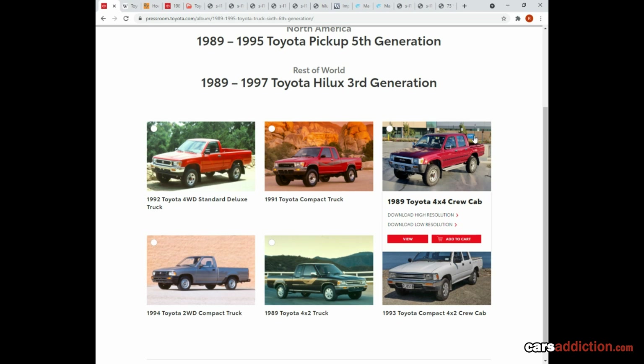I'm not mistaken — please correct me in the comments below — but I believe the crew cab was only available in the continent of Asia.